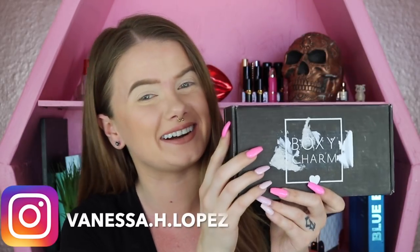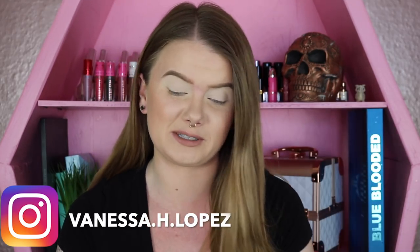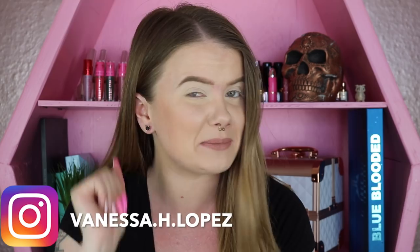Hey guys and welcome back to another exciting episode of Nessa Tries BoxyCharm for the month of May. I am very pumped about this month's box. I've already taken a little sneak peek inside just so I know what base I want to start with. I have just a little bit of foundation, concealer, bronzer, and some brows on because the rest we are going to be diving into and applying with the box.